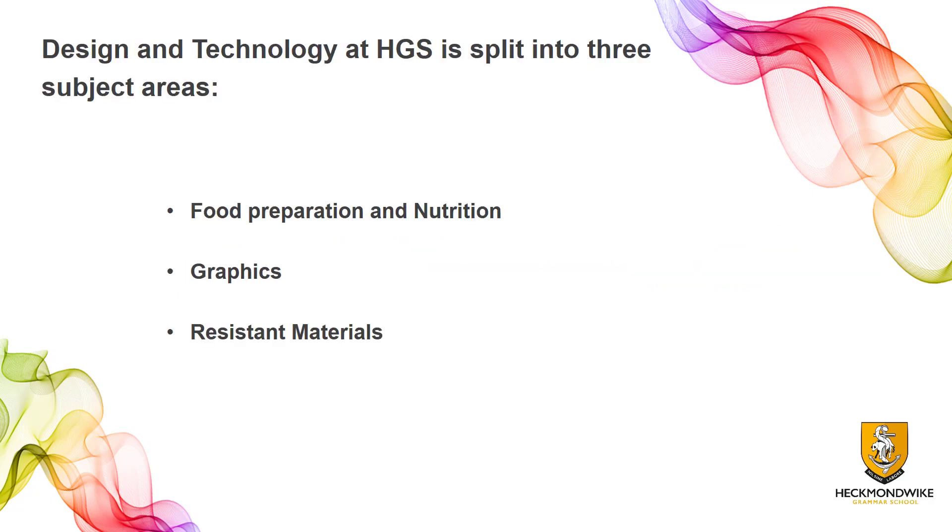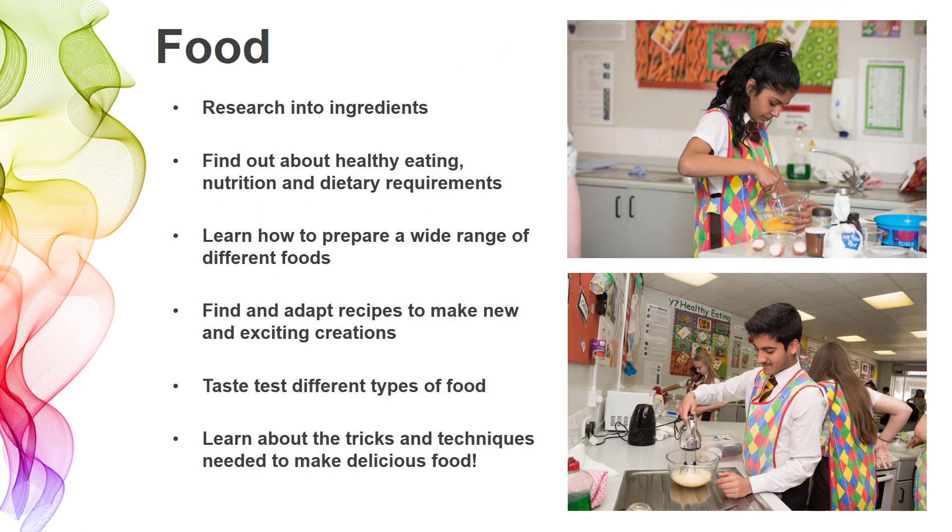At Hetman-White Grammar School, we split design technology into three subject areas: food preparation and nutrition, graphics, and resistant materials. In food, we research into ingredients — you find out exactly what they are, what the ingredients actually do, and what their technical properties are in each of the recipes you're making. You find out about healthy eating, what foods you eat, why we need different types of foods, and how you can improve your diet by eating the right kinds of foods at the right time.